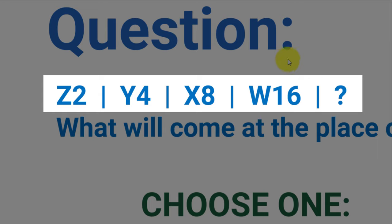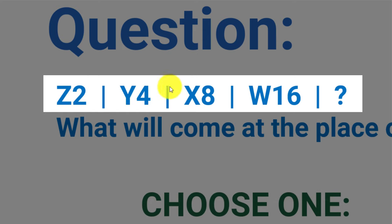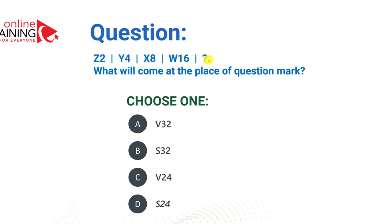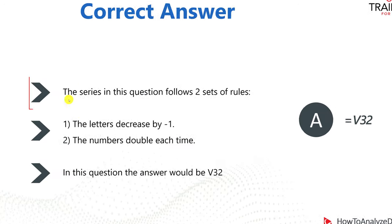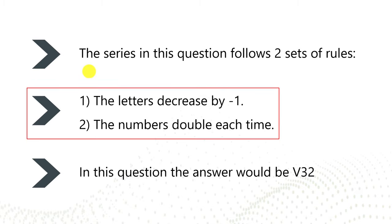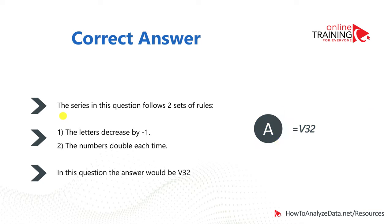The letter before W would be the letter you need to put as the first character in the answer — that's the first pattern. The second pattern is the numbers increasing in the power of 2: 2, 4, 8, 16 — so the next one would be 32. So the correct answer is V32. To recap: the letters decrease by one and the numbers double each time, so the correct answer is V32.